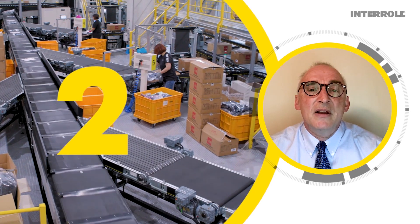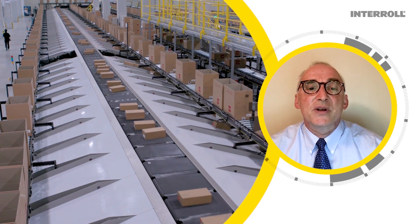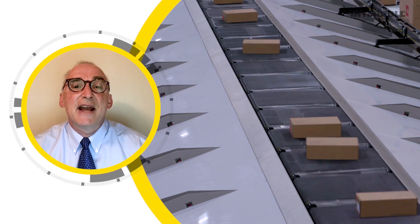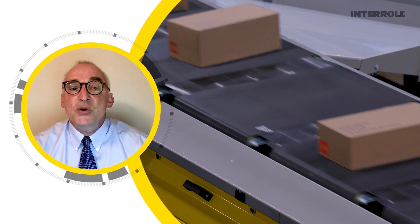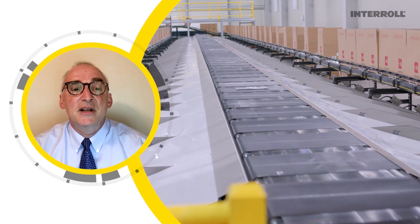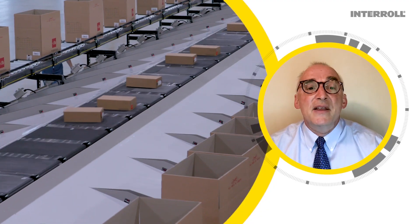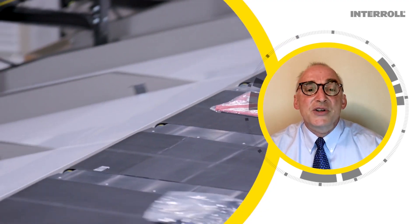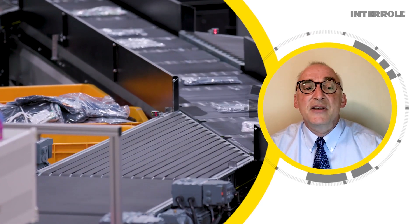Two, price. A simpler mechanical solution has far fewer high-cost components. For a 200 carrier sorter, it would mean 200 less motors, 200 less points of power distribution for those motors, and 200 less points of electrical control. This leads to significant cost savings — an Interroll cross-belt sorter may cost less than you imagine.